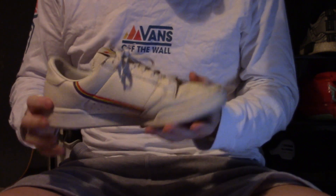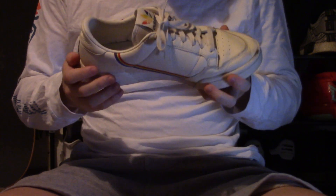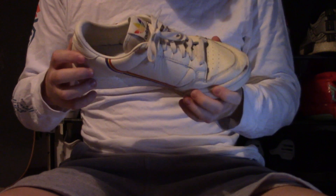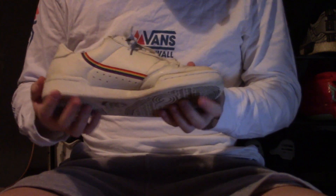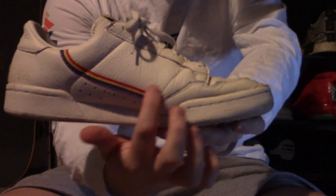The next pair of shoes we've got is another pair of Adidas Continentals. They are the Adidas Love Unites Pride Continentals. As you can see, they've got the rainbow flag here, and they've got the rainbow logo here on the tongue. They've also got - I don't know if you can see that - but it says Love Unites on the inside.